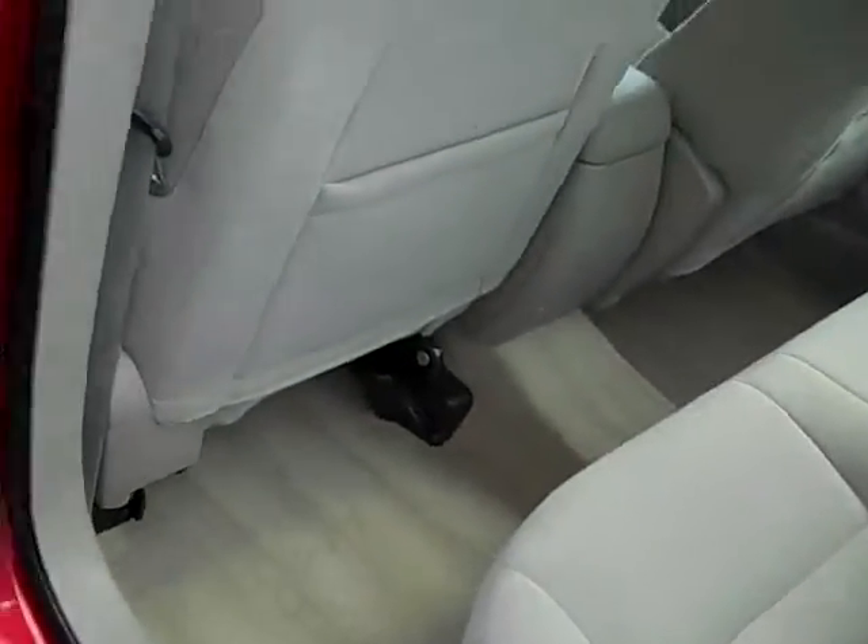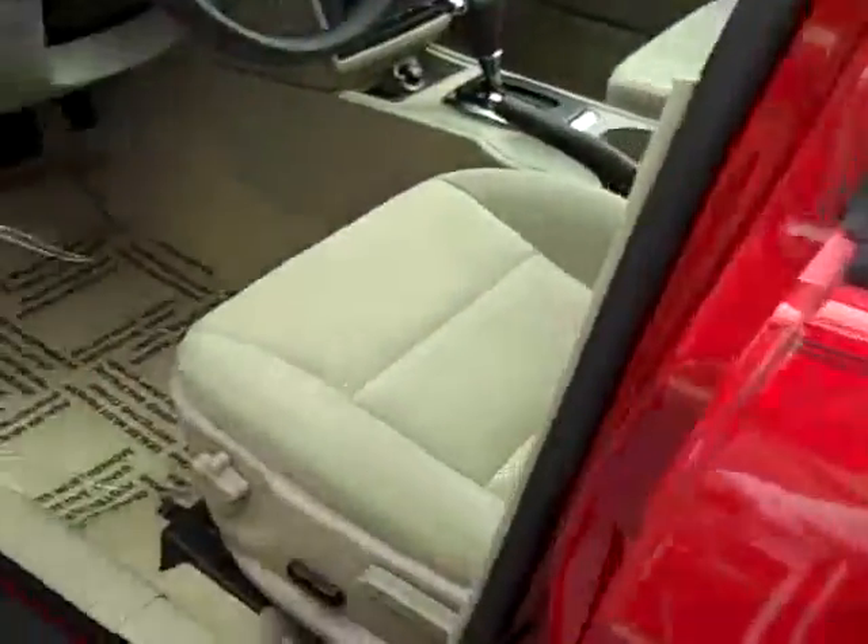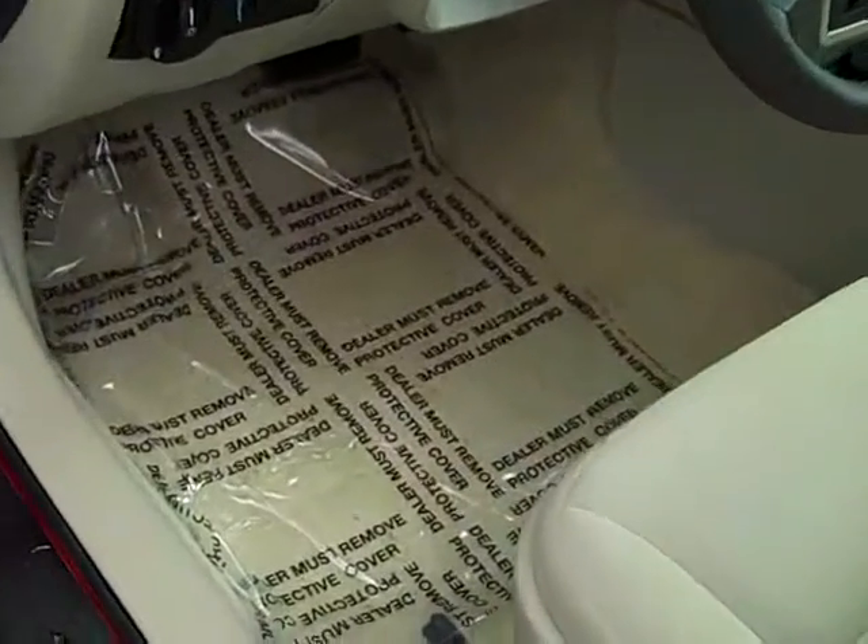On the interior, it's just like new. Seating for three in the back with three shoulder seat belts. It does have side airbags for safety. It only has 19,000 miles on it, so it does have the balance of the factory warranty left on it.